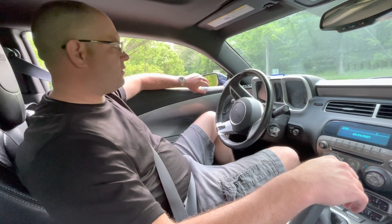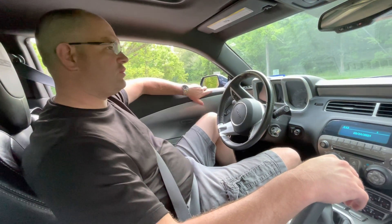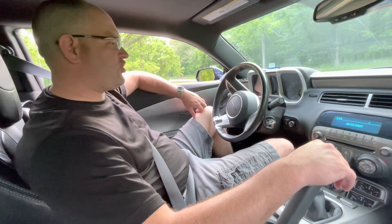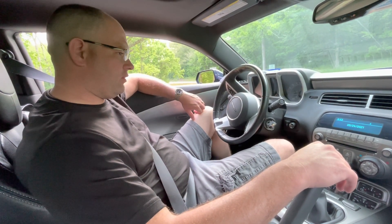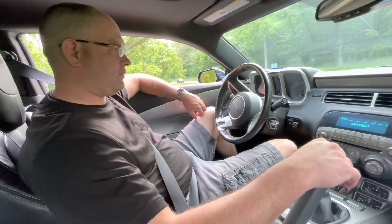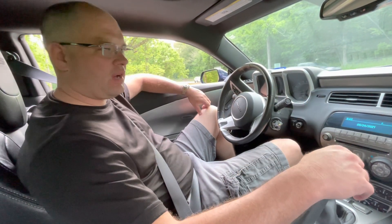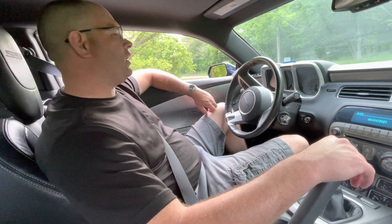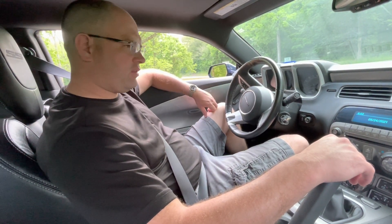It's May 24th, 2021. We've got a 2011 Chevrolet Camaro 2SS with the 6.2 liter V8.